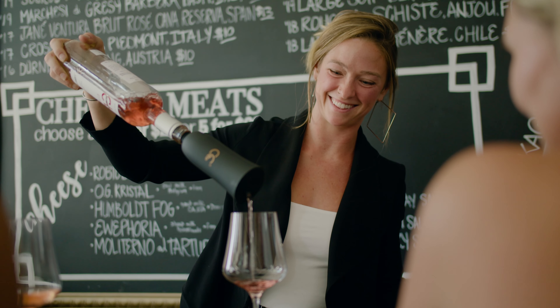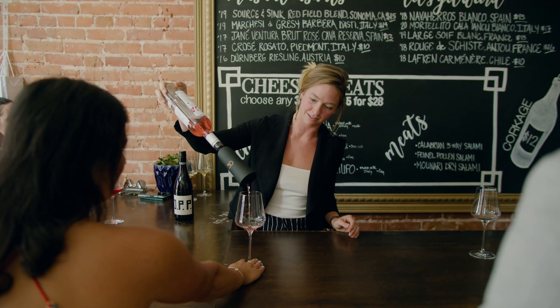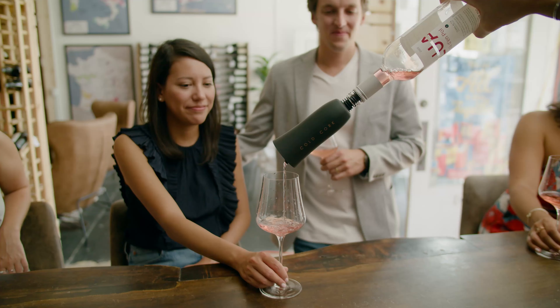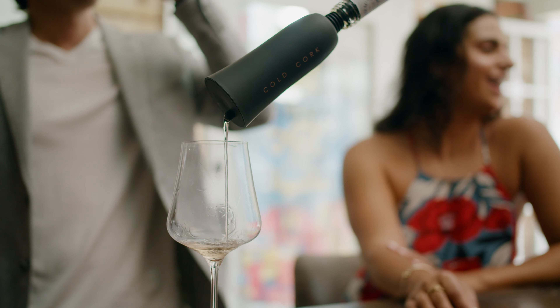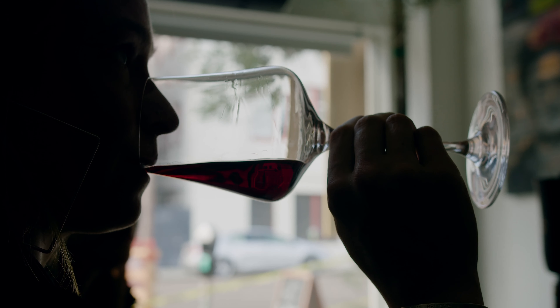I love the Cold Cork. This is such a great product for sommeliers and just wine enthusiasts. One of the reasons I like the Cold Cork is the stainless steel core doesn't affect the taste of the wine. That's very important to me, and it should be important to home wine drinkers as well.